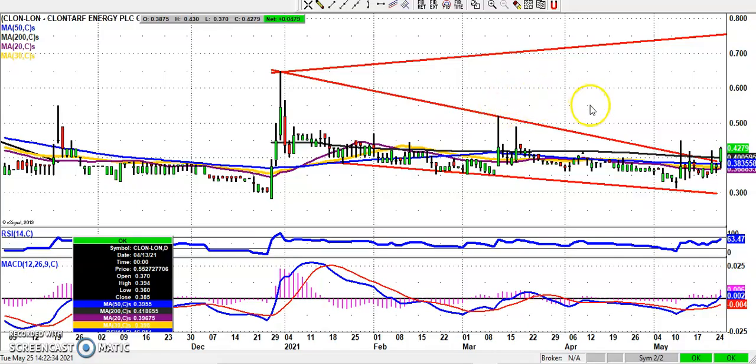Hi, this is Zach Meir with the Bulletin Board Heroes here at Vox Markets for Tuesday the 25th of May.